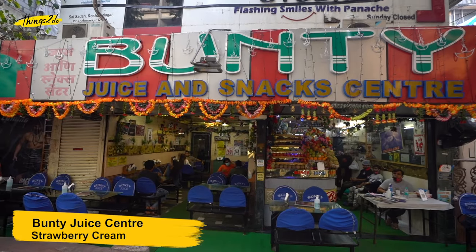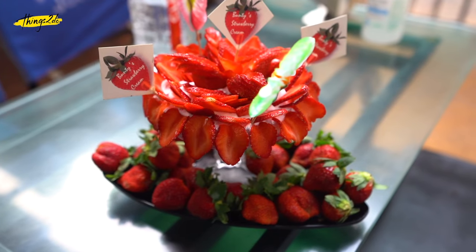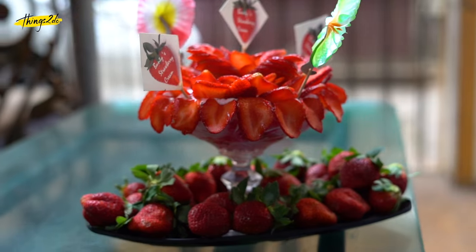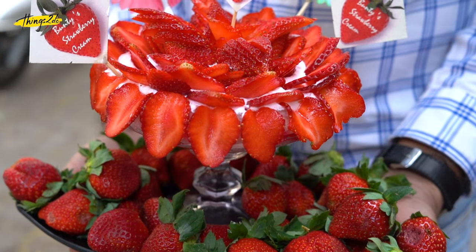Banti Juice Center — this is the strawberry kingdom of Boriwali. Where else will you get cream loaded with so many freshly cut strawberries? This dish is a combination of ice cream, fresh cream and tons of strawberries.